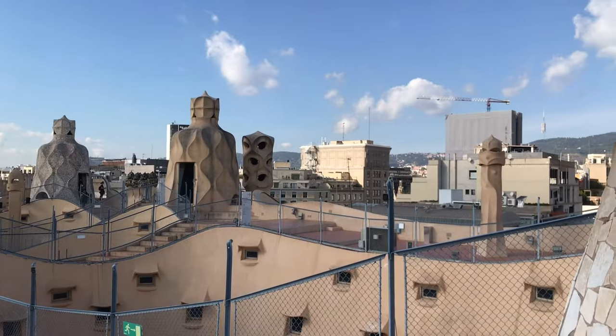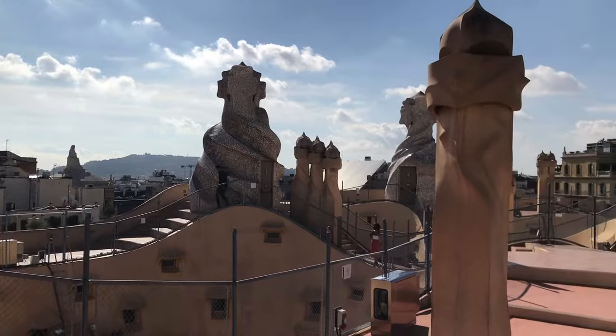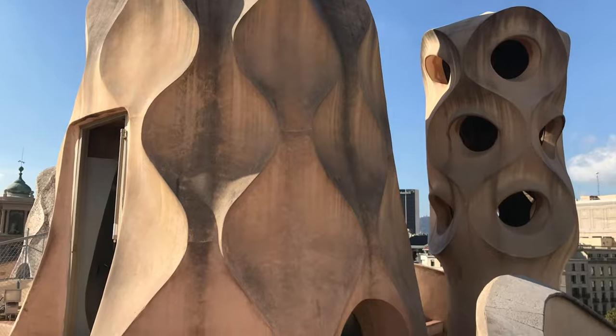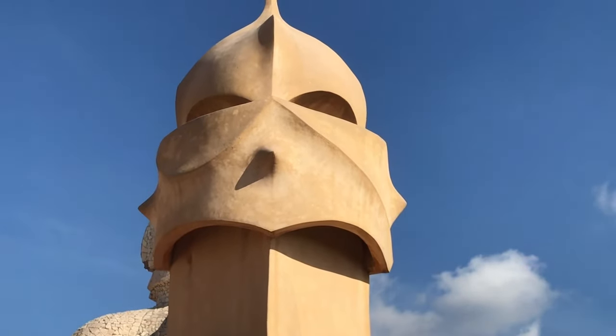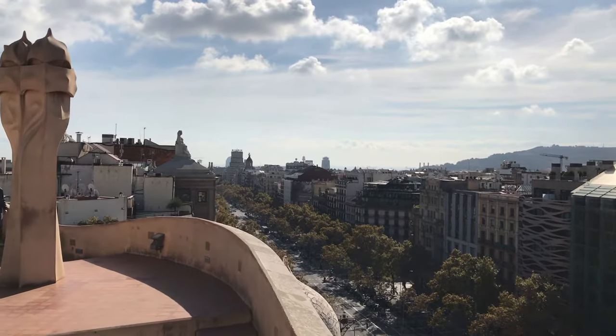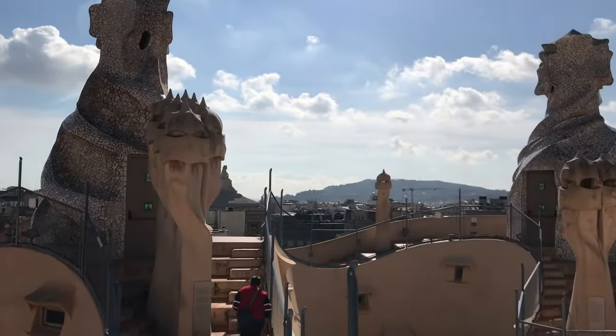Like any visit to a Gaudí-built house, you have to see the rooftop. Gaudí's capacity to turn ordinary chimneys into works of art is always fascinating. At the Casa Milá you'll not only find chimneys but vents and statues that create a forest of crosses and warrior-like helmets. You'll also find great views of the city and realize what a privileged vantage point the Casa Milá offered its inhabitants. It's an amazing way to start your visit.